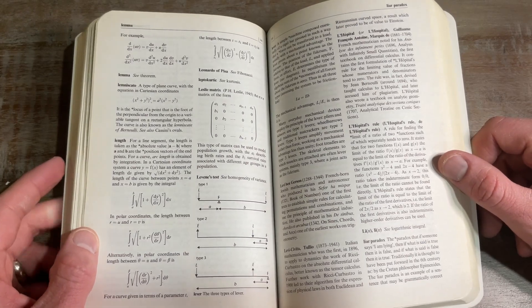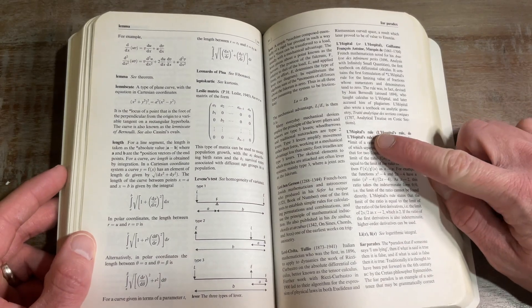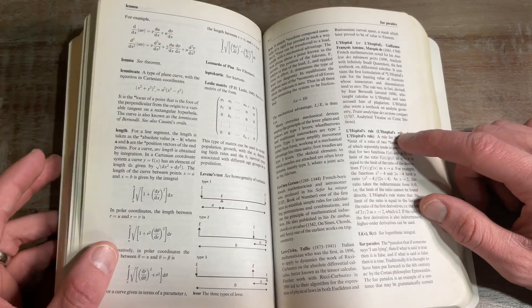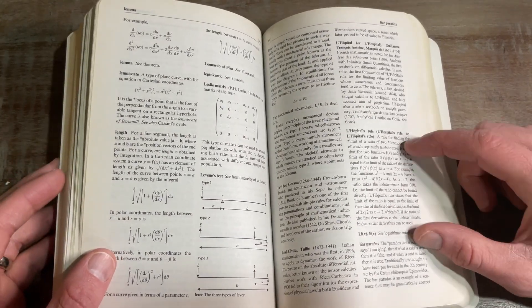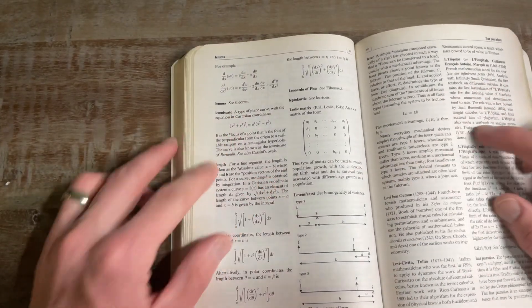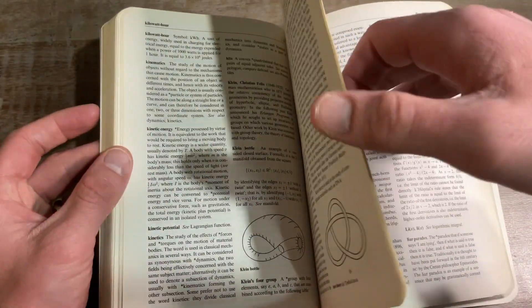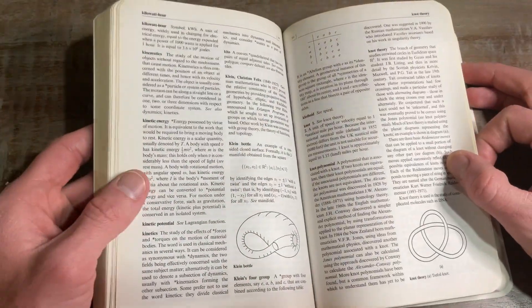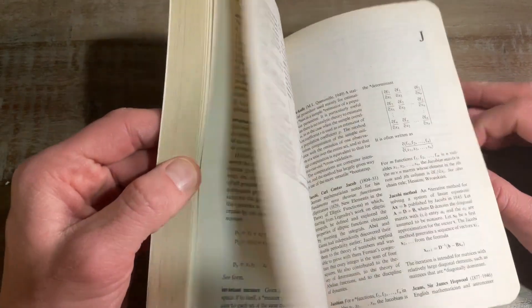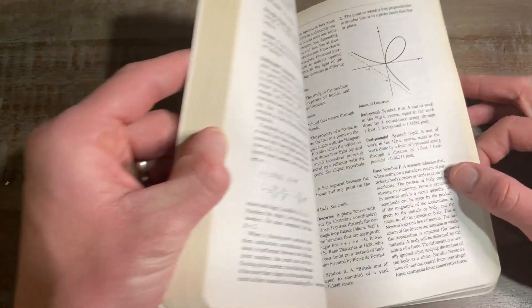These have just got every single thing you would need. It might seem trivial at times — like if you don't know what L'Hôpital's rule is, you're already learning it, so why would you need the definition? It's not just things like that. What's the difference between a lemma, a theorem, an axiom? Those are the things I found myself looking up — why aren't we using this theorem versus this axiom or this lemma? Those are words that can really trip you up as you go through.